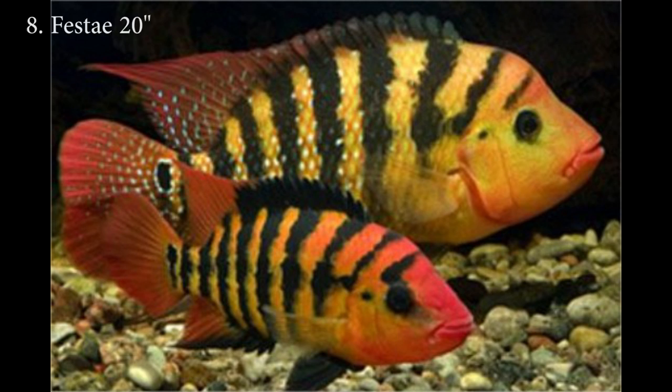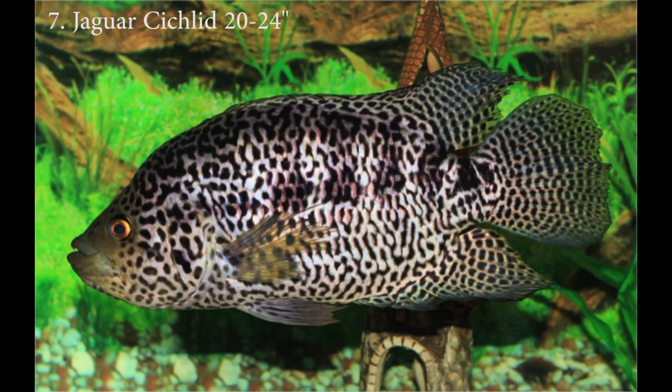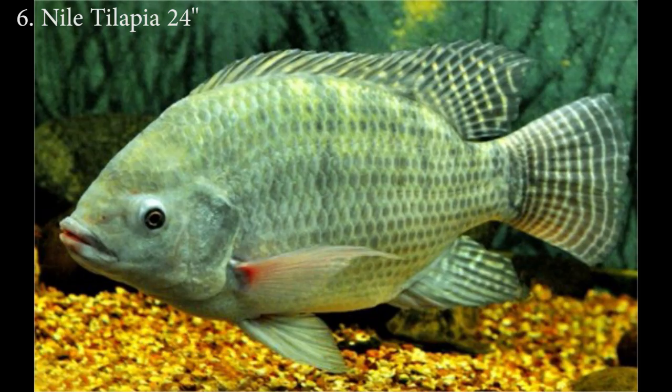The eighth largest cichlid is the Feste cichlid, which comes from South America. The males will get larger — most of these fish on the list, the males are the ones with the size — and the male Feste can reach about 20 inches. For number seven we have the jaguar cichlid. In the wild the jaguar can reach 24 inches, but in captivity they'll reach about 20 inches.